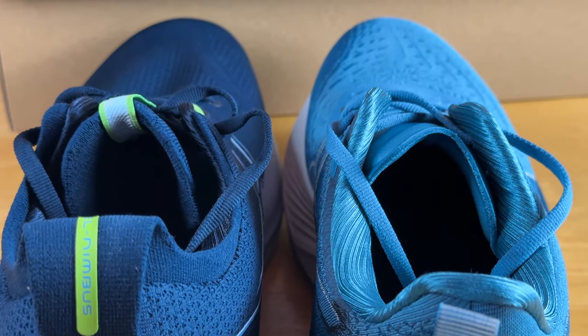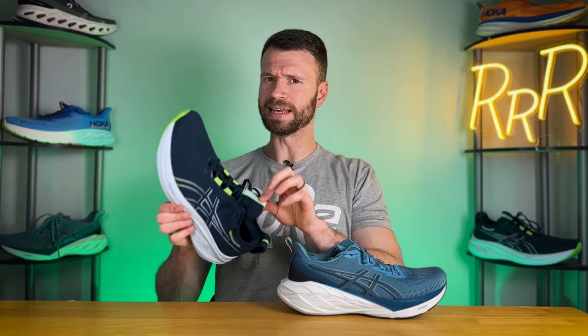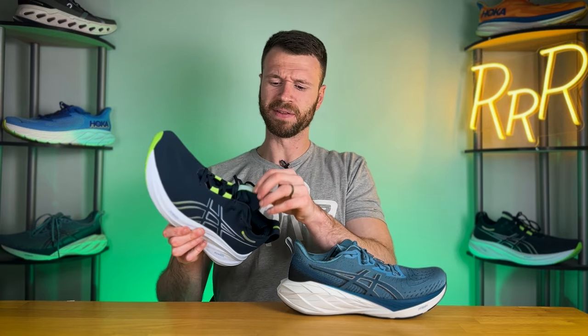The tongues are quite different as well. Here on the Nimbus we have an incredibly stretchy and elastic knit tongue, which is completely different compared to the rest of the knit upper which is not elastic. On the Nimbus 26 versus the 25, they made the top of the tongue a bit thicker to help with lace pressure, though it is rather thin — practically see-through — so you do get some ventilation. The small drawback is if you really have to pull those laces tight there's a little bit of lace bite because of how thin the tongue is at the midfoot.